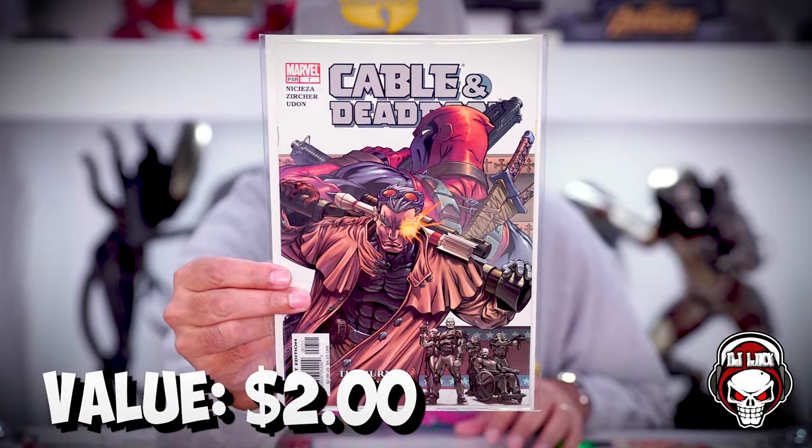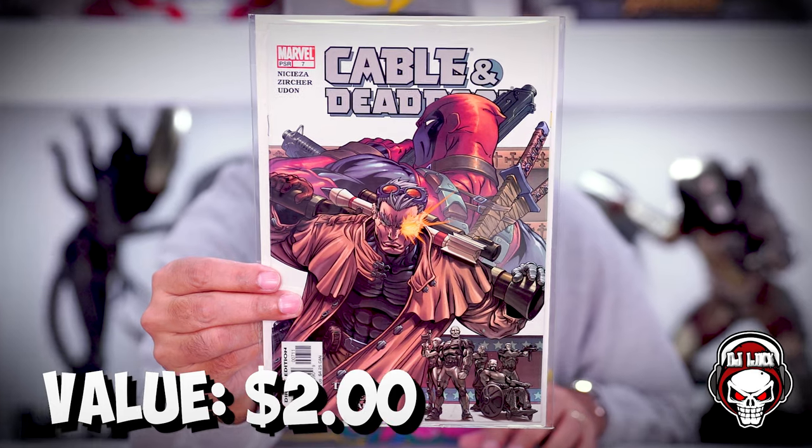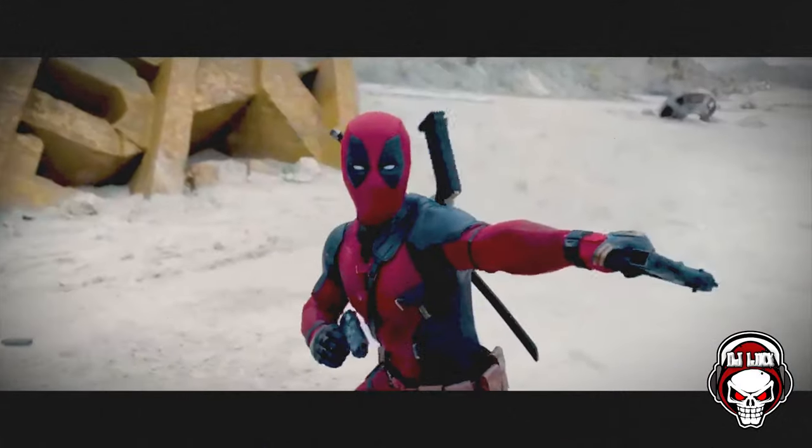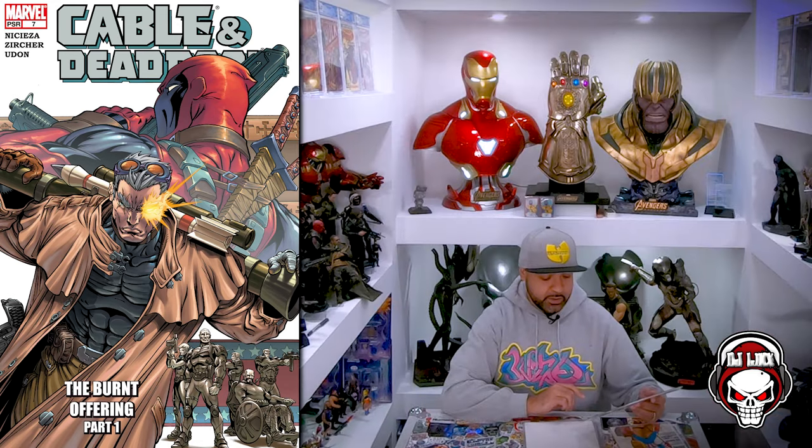Cable and Deadpool — nice! I'm recording this on the Monday after the Super Bowl and I think I watched the new Deadpool and Wolverine trailer at least 25 times. Cable and Deadpool number seven. This is dope — I don't have this in the collection. That's pretty cool.